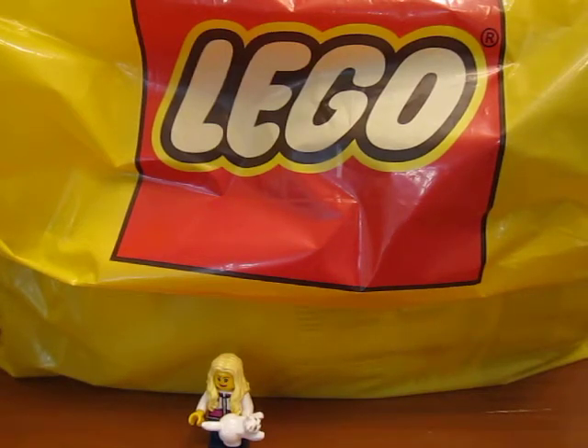Hello everyone. I went to BrickCon in Seattle this weekend and I went to the LEGO store after. So I'm doing a LEGO haul today to show you what I got at BrickCon and at the LEGO store.